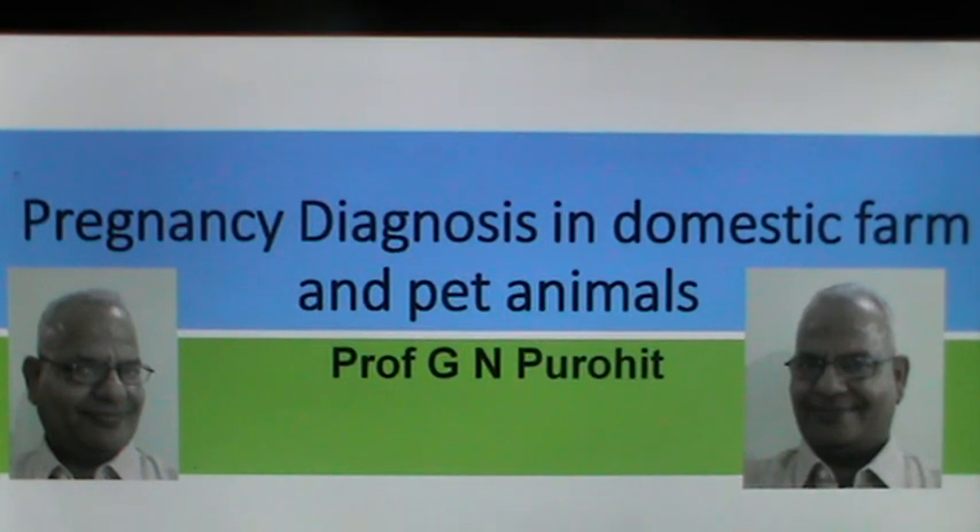Welcome back to my next lecture. I am Prof. G.N. Purohit from the College of Veterinary and Animal Sciences, Bikaner, the Rajasthan University of Veterinary and Animal Sciences. Today in our lecture we discuss something about pregnancy diagnosis in domestic farm and pet animals.